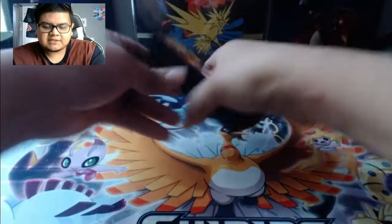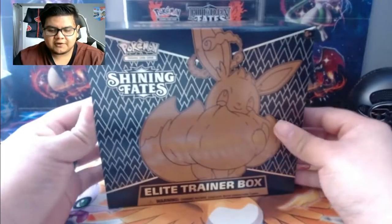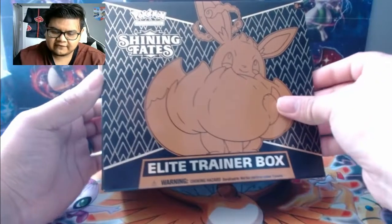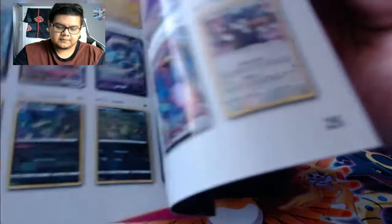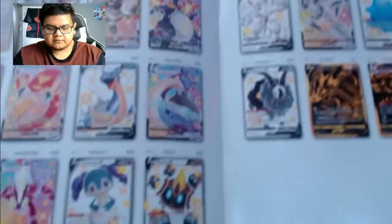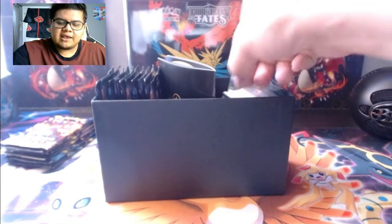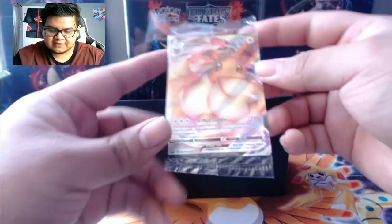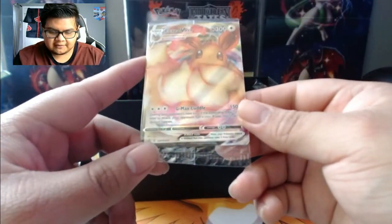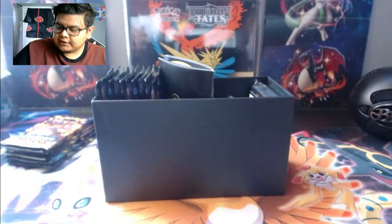We'll set these packs back here and open up the ETB. Here's the Shining Fates elite trainer box with the cutest Eevee artwork you'll ever see. The booklet has all the cards - lots of shinies, and some gold cards in here. Really hoping we get the Charizard VMAX - that's probably gonna be the card to hunt in this set. We got the energies like always, and one of the coolest Eevee promo cards you'll ever see - got that GMAX Cuddle.